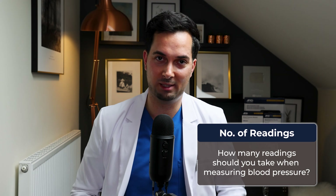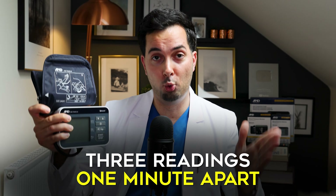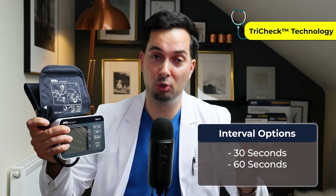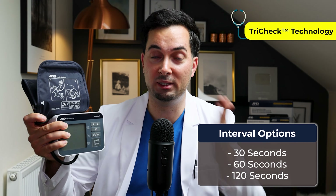One thing many patients ask me is: how many readings should I take when measuring blood pressure? I always recommend taking three readings, one minute apart. If you have the A&D Medical Precision Check device, it features TriCheck Technology — developed by A&D Medical's engineers — which makes it simple to get three consecutive readings at either 30-second, 60-second, or 120-second intervals between each blood pressure reading.